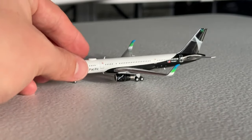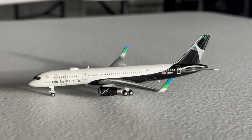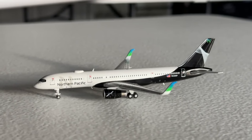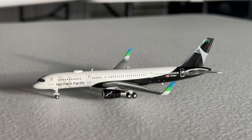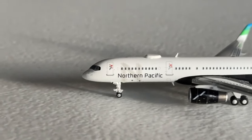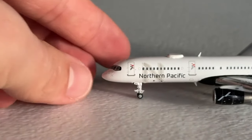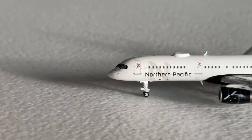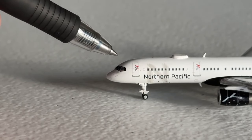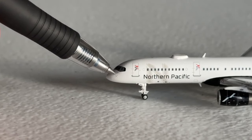Here it is everybody - the JC Wings 1/400 scale Northern Pacific Airways Boeing 757-200 in their current livery. Very excited to have this aircraft. It looks really nice; I love all the various colors featured throughout. So let me get it zoomed in and centered. We have the cockpit windows along with the raccoon mask area, the nose cone piece itself with some pitot tubes and various panels - that looks really nice.